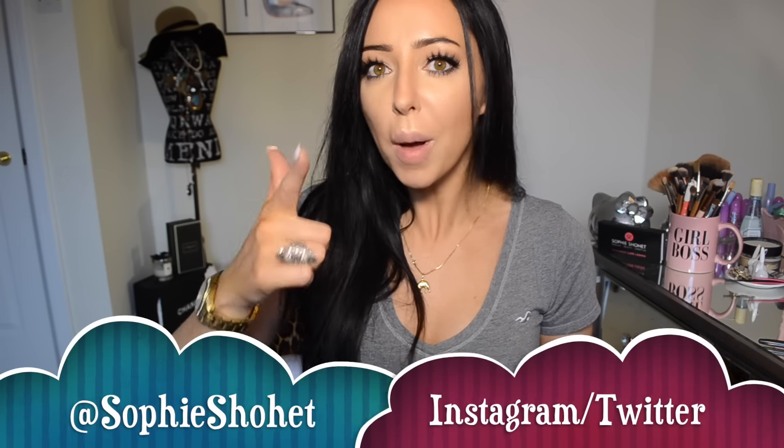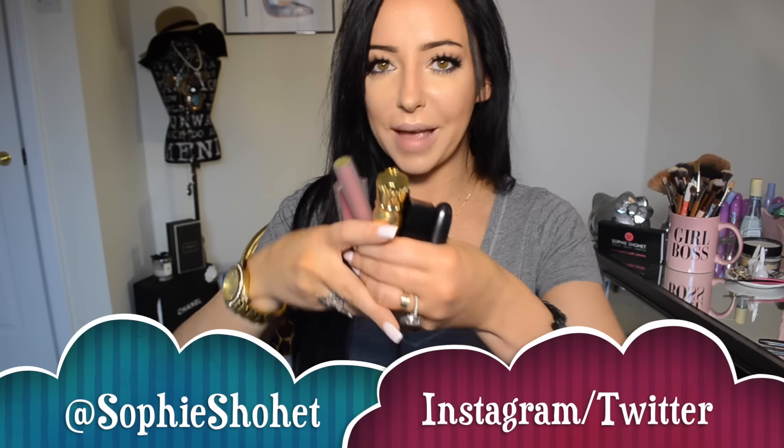Hey guys, this is Sophie Showhead. Welcome back to another video where today I'm going to share with you my all-time favourite lipsticks.